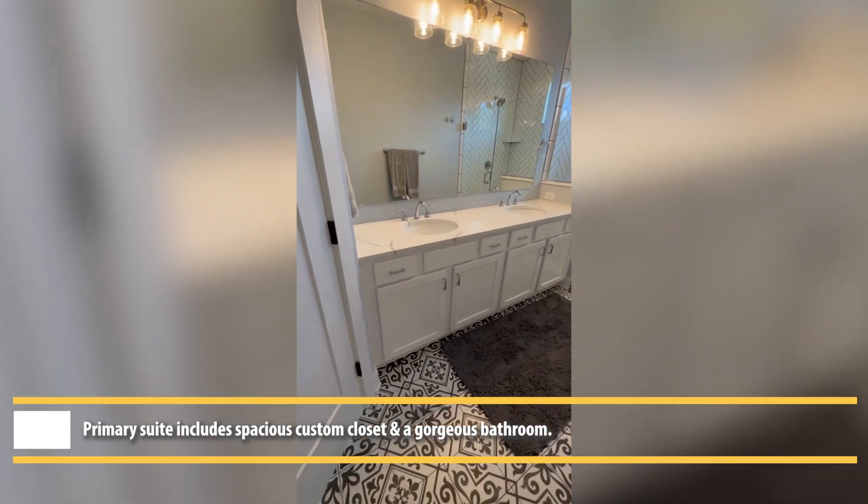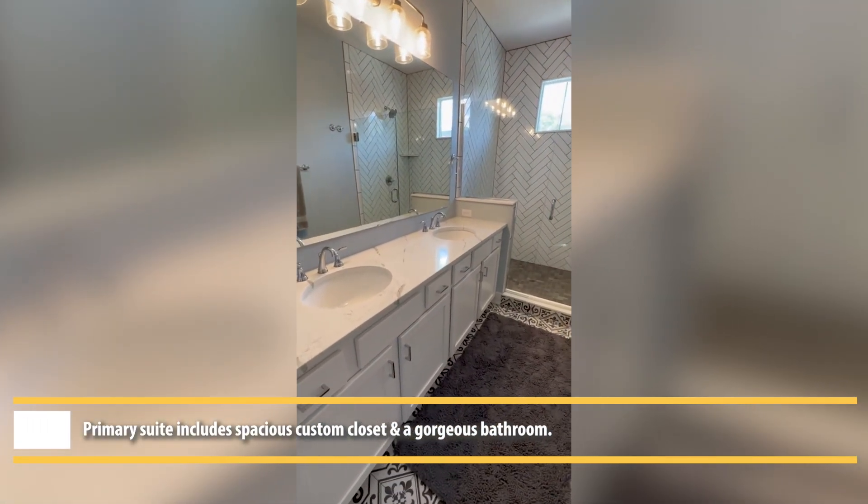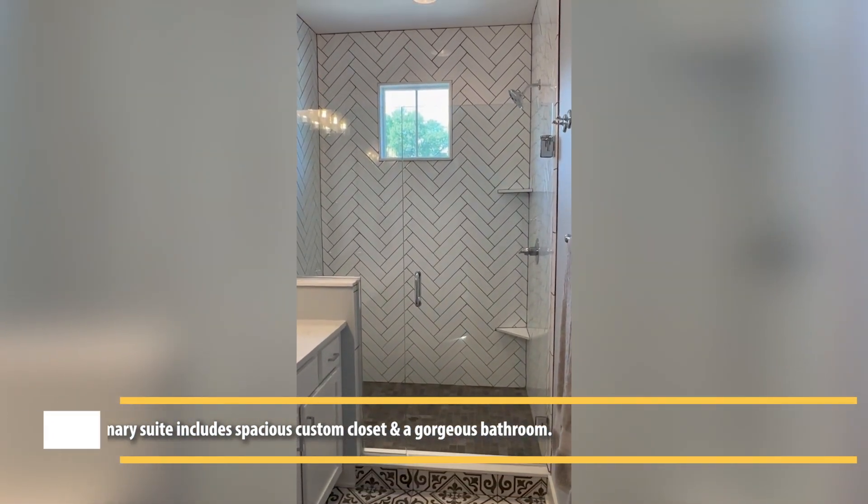The primary bathroom features custom tile flooring, double sinks on the vanity, and an awesome herringbone design tile in the massive shower.